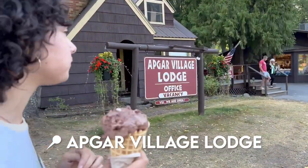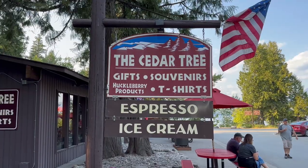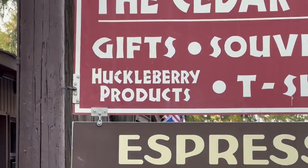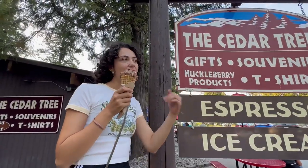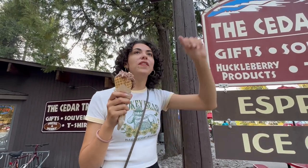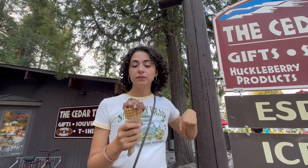Here we are walking past the Apgar Village Lodge. We've now come up to the Cedar Tree, which is the ultimate gift shopping spot in Glacier. Remember what I said about huckleberries? You can find all the huckleberry products there, along with any t-shirt merchandise you could ever dream of — hats, earrings, necklaces, coasters, calendars, books, ornaments, and those coin-press machines. We're going to finish our ice cream by the shore, show you the iconic Lake McDonald view, and then take you back to the souvenir shop.